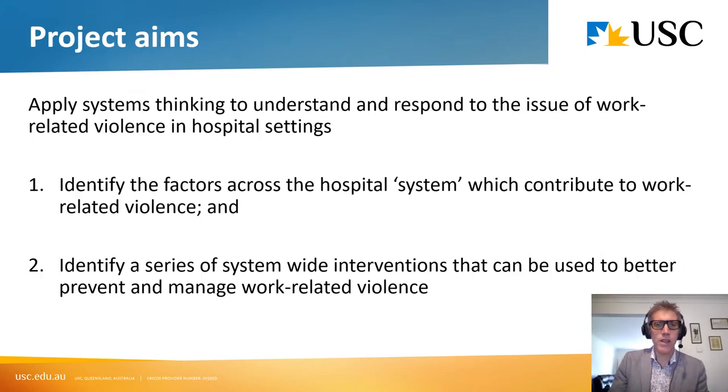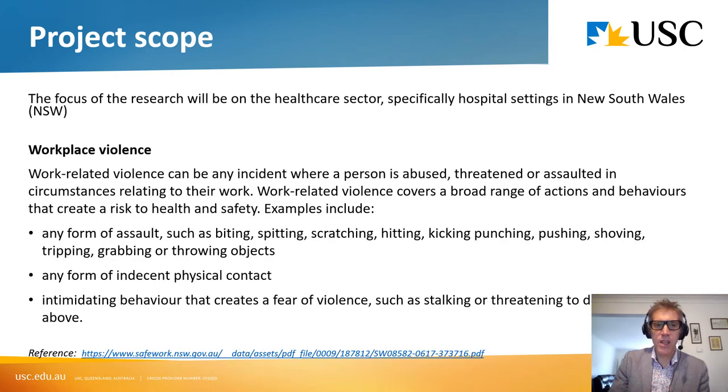The project aims were really to identify the factors across the hospital system which contribute to work-related violence, and then identify ideas for system-wide interventions to better prevent and manage it. The scope is focused specifically on the healthcare sector and hospital settings in New South Wales. The definition of workplace violence on the slide covers any form of assault, any form of indecent physical contact, and intimidating behaviour that creates a fear of violence such as stalking or threatening to do any of the above.